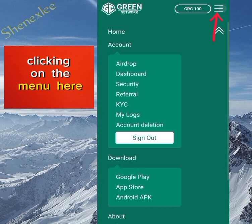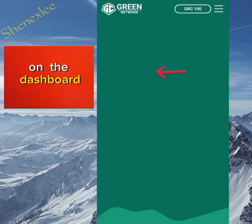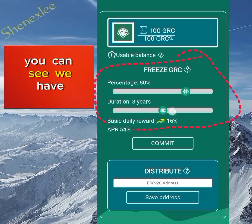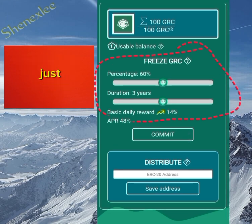Clicking on the menu, we have lots of things here but I'll be breaking them down one by one. On the dashboard, this is where you can stake the GRC tokens you have already mined or earned. You can see there is a duration for how long you want to stake and the percentage reward increases accordingly. If you stake, your basic daily reward will increase, but I'll advise you to leave this for now.